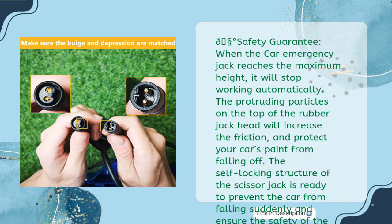Safety guarantee: when the car emergency jack reaches maximum height, it will stop working automatically. The protruding particles on the top of the rubber jack head increase friction and protect your car's paint from falling off. The self-locking structure of the scissor jack prevents the car from falling suddenly, ensuring the safety of the car and people. The internal circuit breaker protects your car from overload.